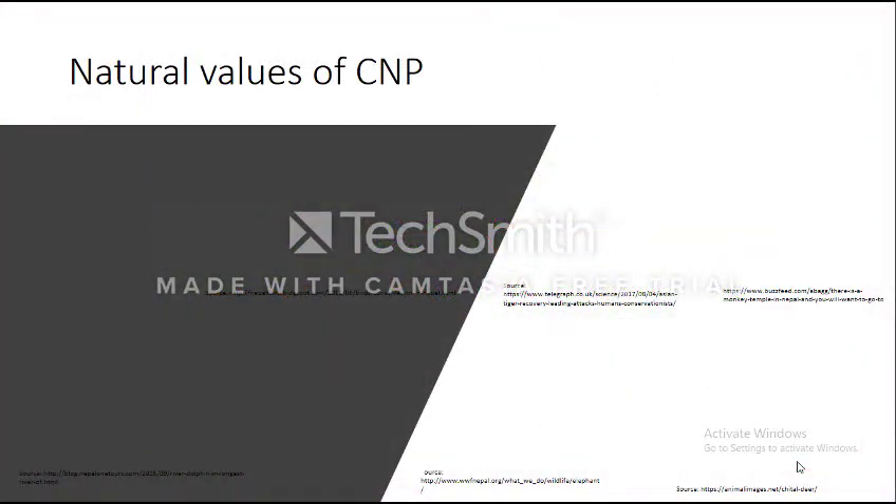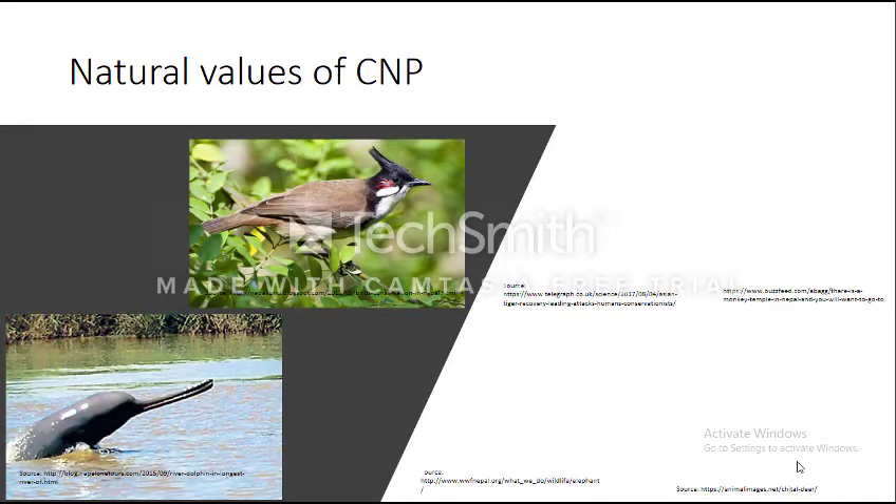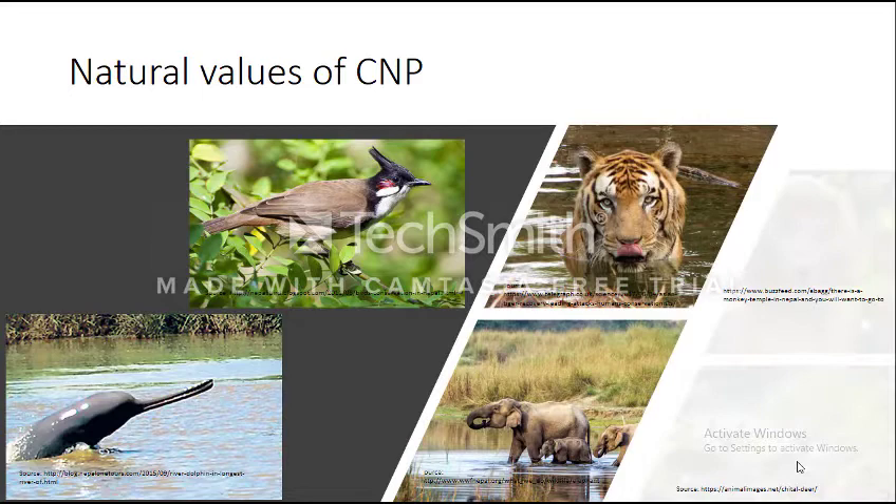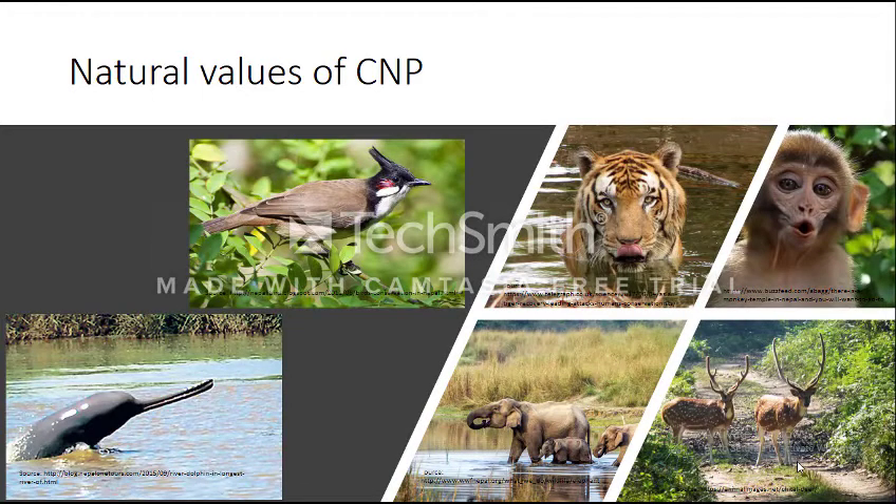Chitwan National Park has a tropical monsoon climate with high precipitation from July to September. The average temperature is 25 to 34 degrees Celsius. The park has a greater impact on wildlife of Southern Asia as it is surrounded by other protected areas. In the south, it is connected with India's Valmiki Tiger Reserve, and in the north it is surrounded by the Siwalik foothills through an ecological corridor used by wildlife to access higher elevation ecosystems.